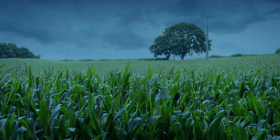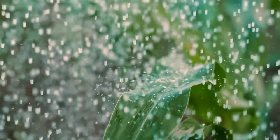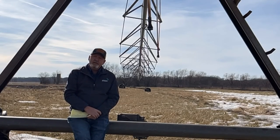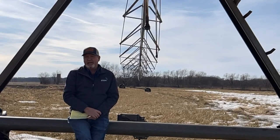I know every farmer would have that on their list. In a lot of the United States, they rely on nature to provide that water through rain, but in some places in Kansas and other locations, nature doesn't provide enough, so they rely on irrigation systems — much like this one right here — to provide enough water for their plants to grow and be healthy.